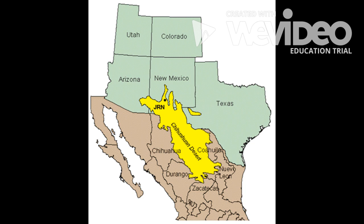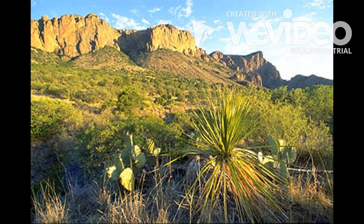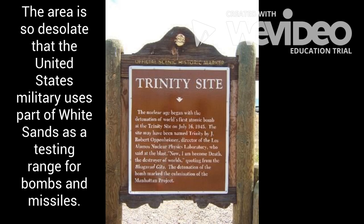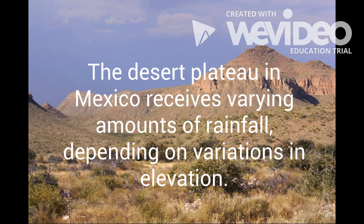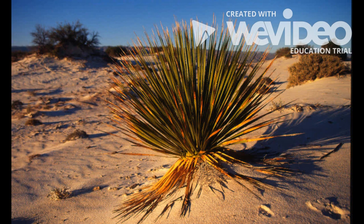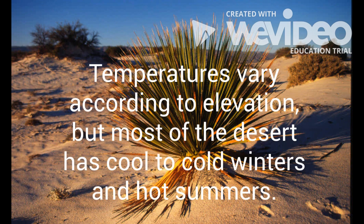To the south and east of the Sonoran Desert lies the Chihuahuan Desert. Most of this desert sits on a plateau in Mexico, between two ranges of mountains, and it also stretches into Texas and New Mexico. The desert has few sand dunes; the most notable are the white sand dunes at White Sands National Monument in New Mexico. The area is so desolate that the United States military used part of White Sands as a testing range for bombs and missiles. The desert plateau in Mexico receives varying amounts of rainfall depending on variations in elevation. Rain comes mainly in the form of brief, violent thunderstorms, with average rainfall of only about eight inches a year, although higher elevations may receive more. Temperatures vary according to elevation, but most of the desert has cool to cold winters and hot summers.